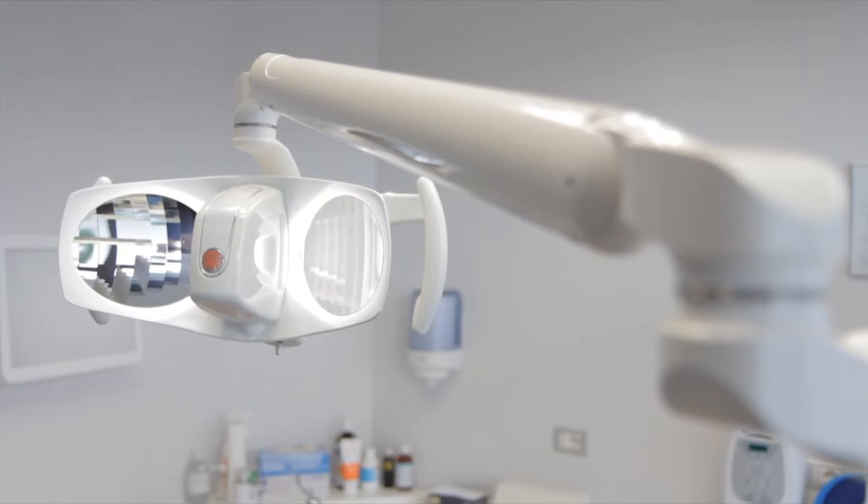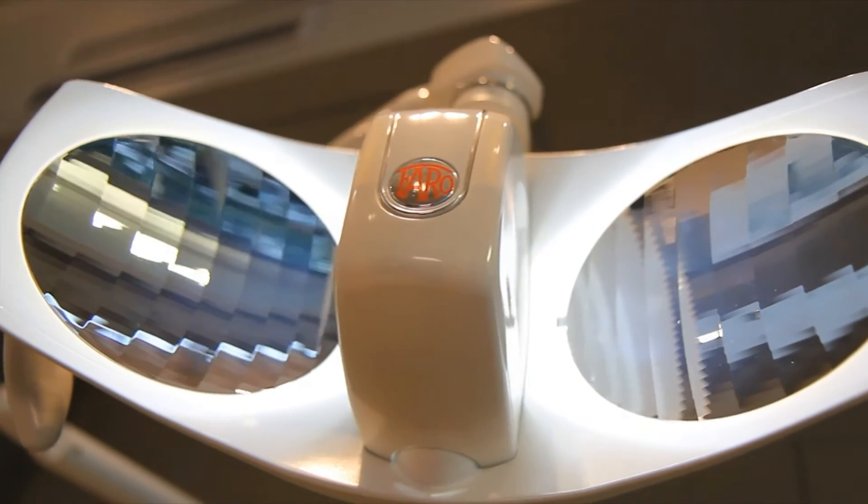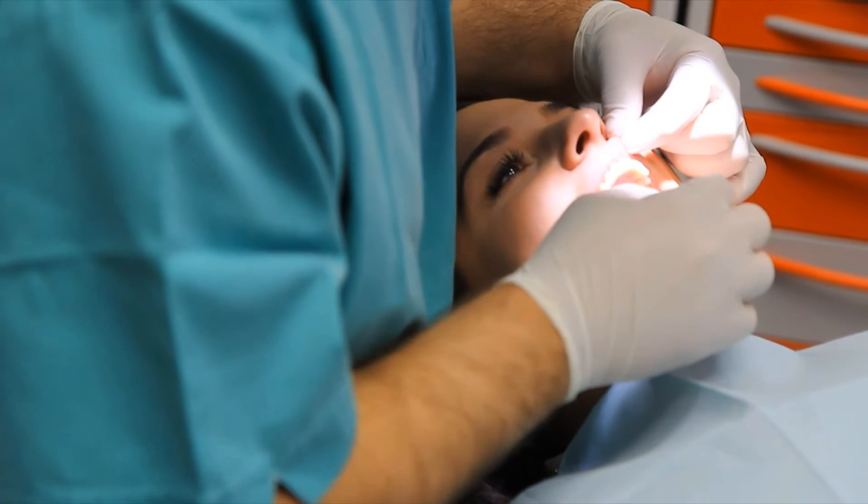The color rendering index is 95-100 CRI. Therefore, Alia will allow you to determine the real coloring and guarantee the highest aesthetic results.